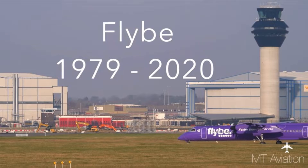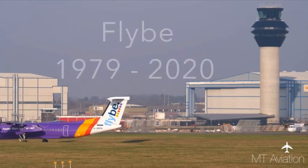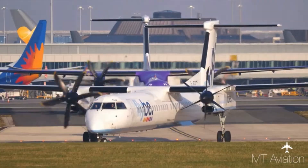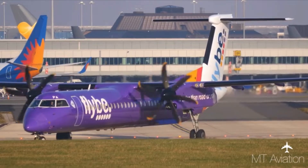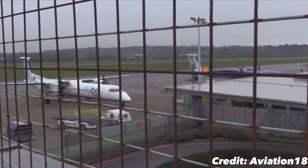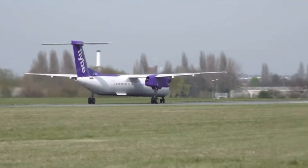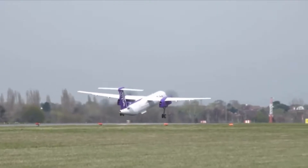Flybe went bankrupt back in March 2020, and the lockdown caused by Covid-19 was the last nail in the coffin. Aircraft were left lifeless at bases across the country. Virgin made an effort to revive the airline as Virgin Connect, but failed. But then in April 2022, Flybe took flight once again from its bases in Belfast City and Birmingham. They're now rebuilding their fleet and crew to eventually be the Flybe we all used to know and love.